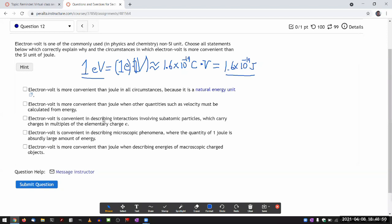'Electron volt is convenient in describing interactions involving subatomic particles which carry charges in multiples of elementary charge' — yes, that's definitely the case and built into the unit. If you ask how much the energy of an electron changes as it goes through one volt of electric potential, in SI units you'd have to look up the electron charge. But in electron volts, it changes by exactly one eV — it becomes very convenient when your particles have charges of one elementary charge or multiples thereof.